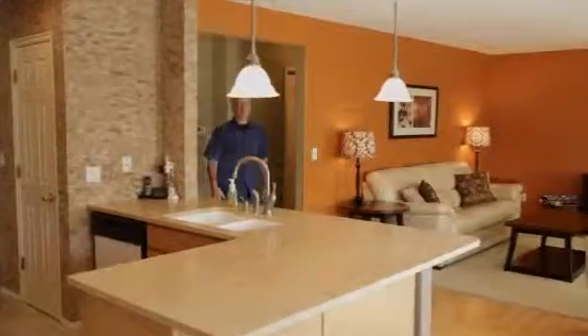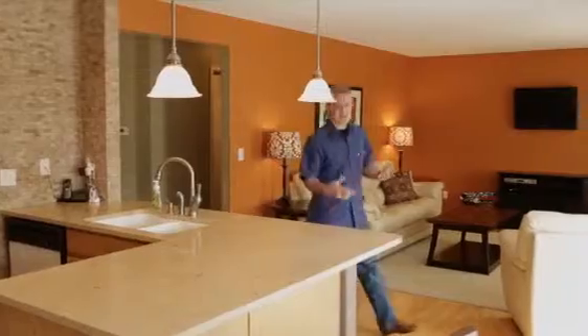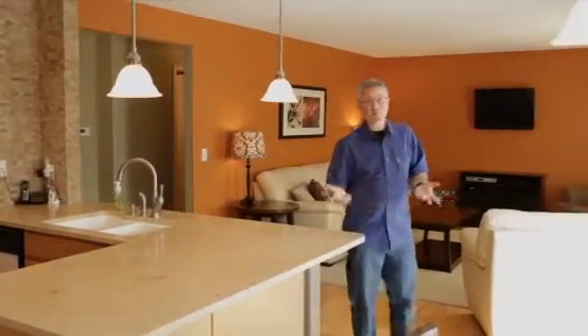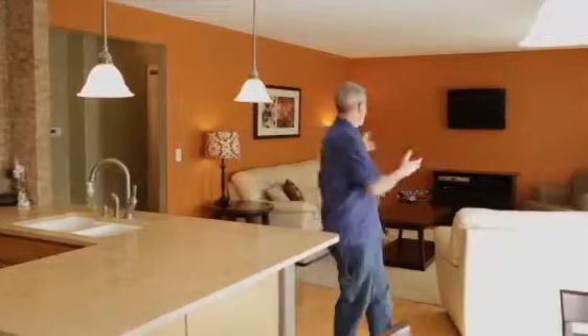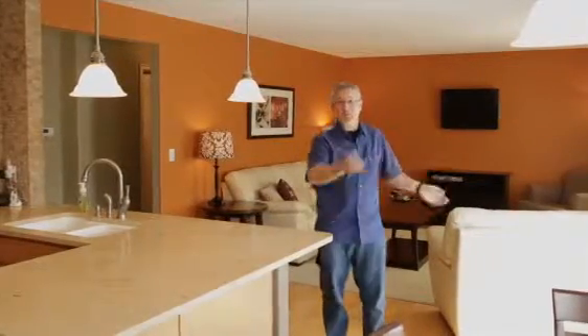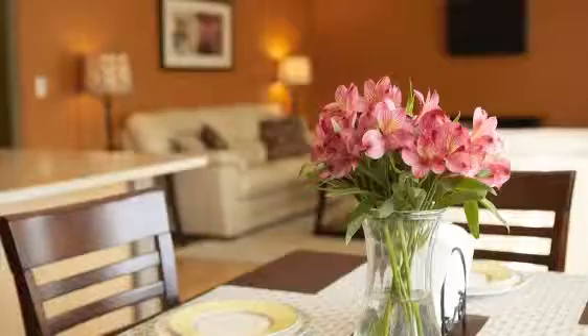The beautiful thing about this house is not only does it live large, it actually is large — it's about 3,000 finished square feet. We've got the normal front room, a large beautiful family room, formal dining as you can see, and an eat-in kitchen.